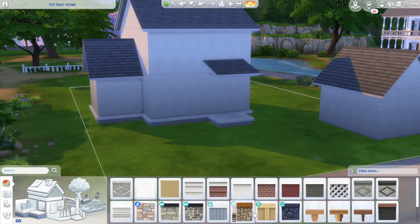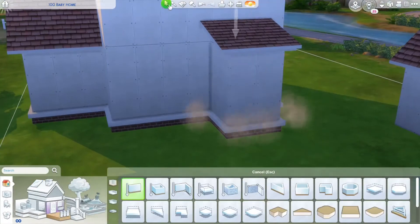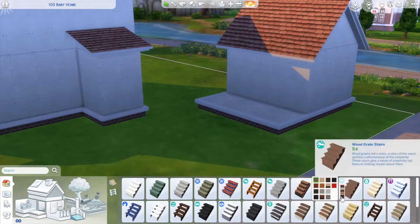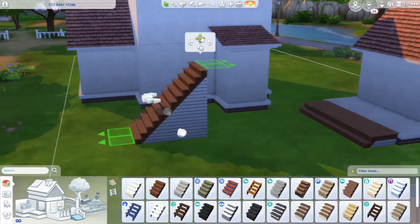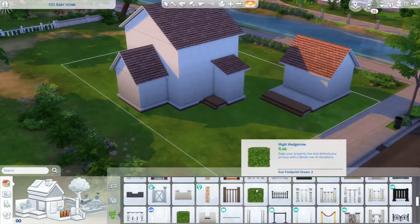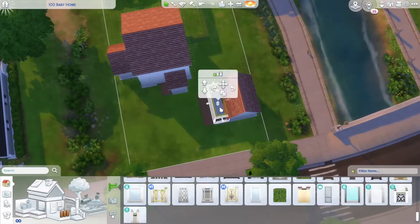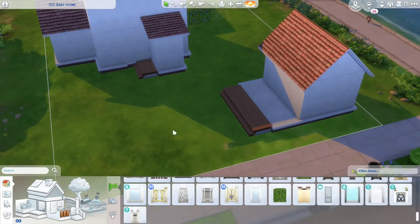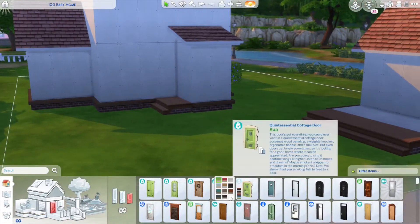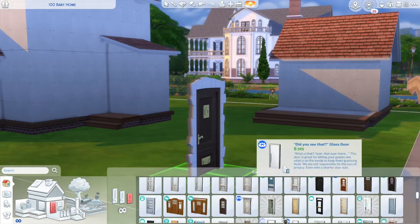It ended up turning into a really really cute cottage. I was going off an inspiration photo I had seen on Pinterest, so I was half copying the house but making a few changes. I absolutely love how it turned out. It's a lot smaller than maybe it should be for a hundred baby house — I realized that once I was completely done with the outside.